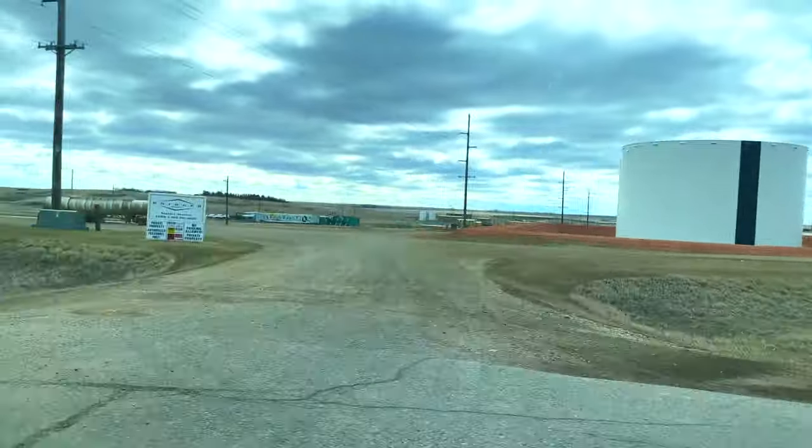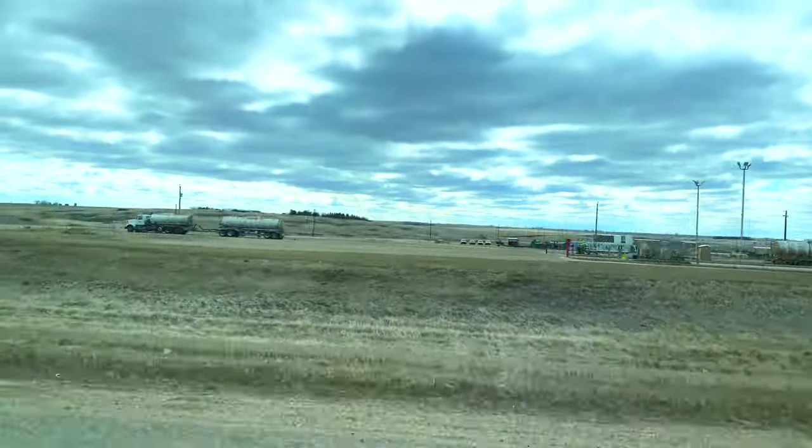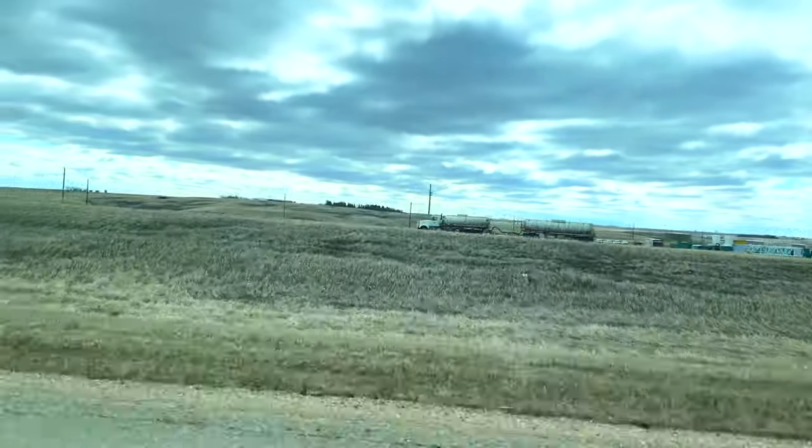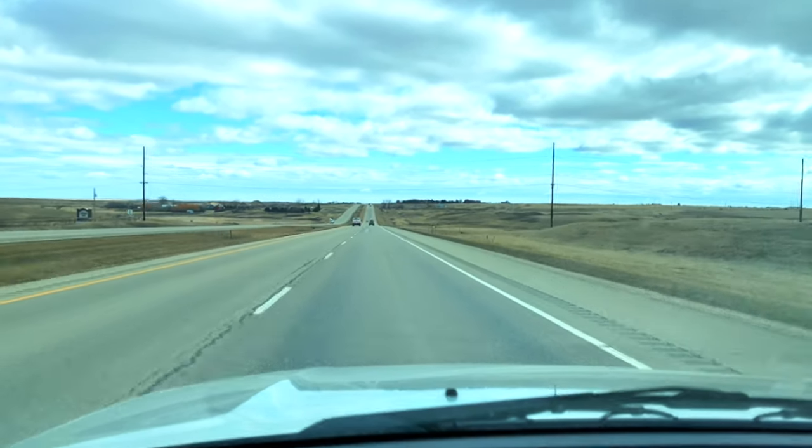There you have some more storage tanks and oil fuel trucks. The parking lot is empty, which means everybody is out working — so that's a good sign.